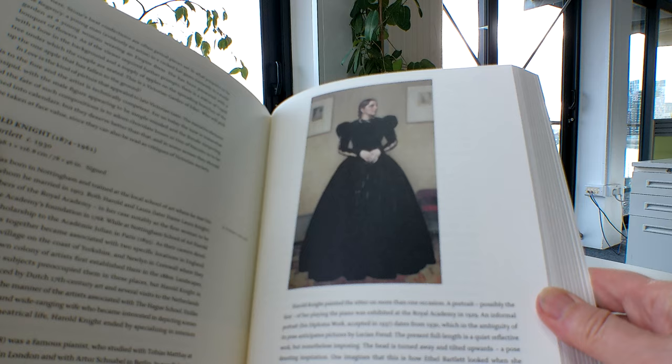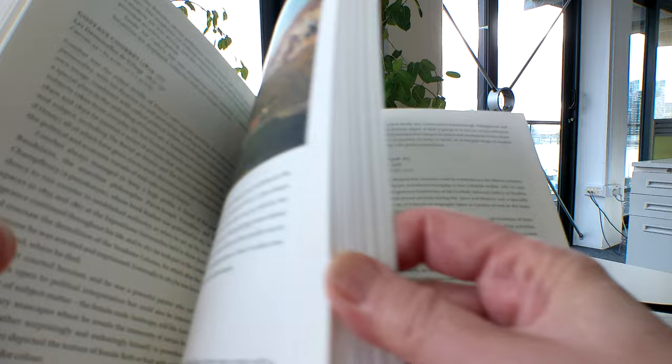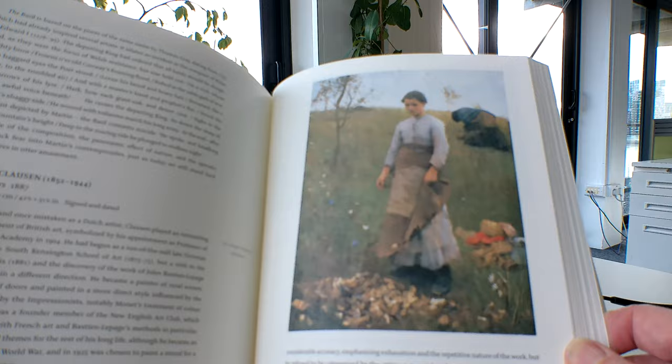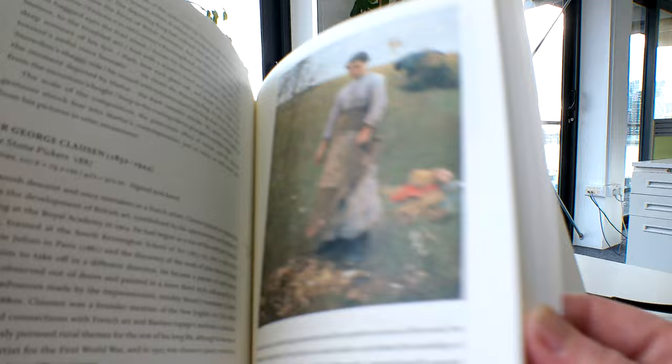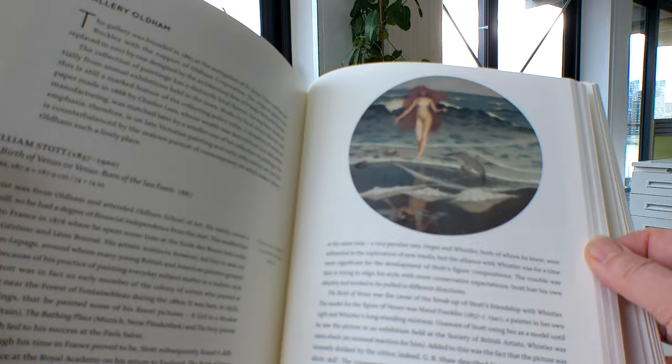The interior at Kelvingrove Art Gallery and Museum in Glasgow is redolent with genuine acts of philanthropy, where art pieces have been donated. The paper is really interesting — it's a kind of thick, yellowed paper that takes the colour really, really well — and it takes you to galleries you might not have discovered for yourself yet.